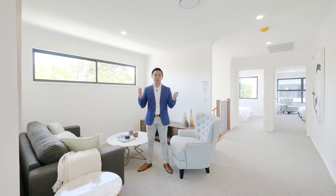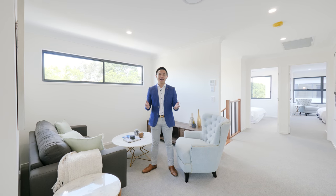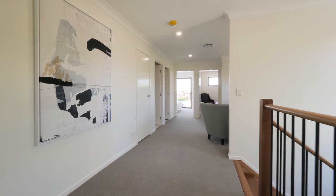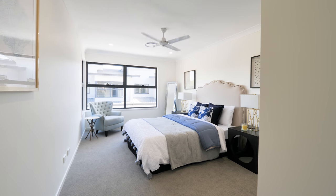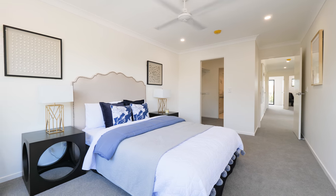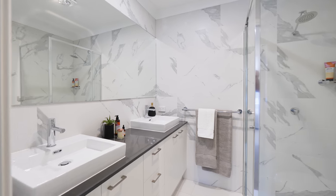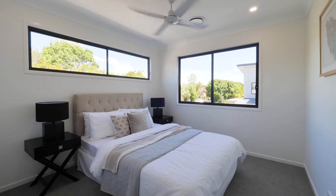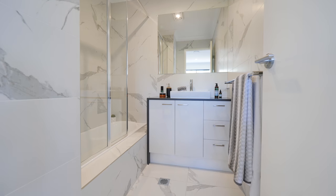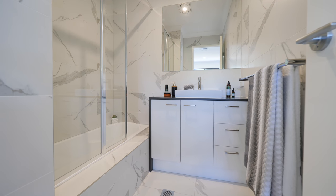On the upper level, an additional retreat TV room accompanies 4 spacious bedrooms, 6-zone ducted air conditioning — a luxury haven. The master suite includes an expansive walk-in robe and stunning ensuite, while the additional 3 bedrooms all boast built-in robes, including one with a private balcony, and a spacious modern main bathroom.